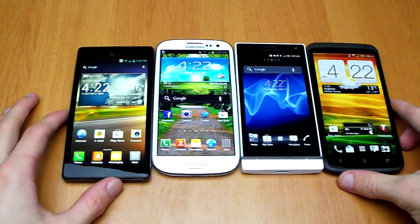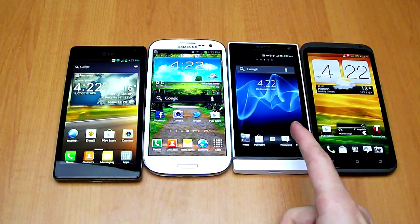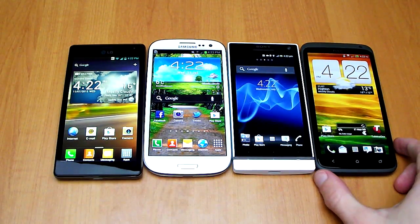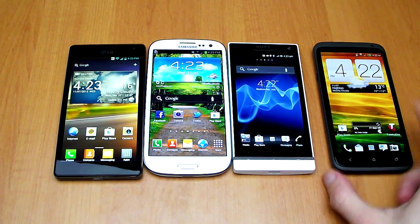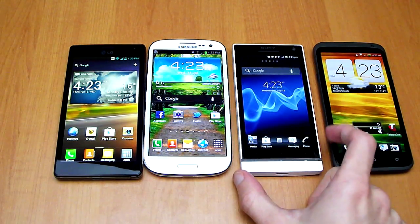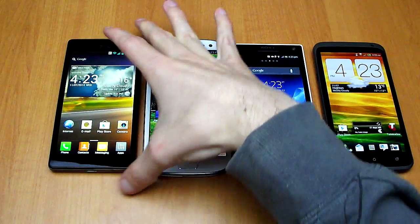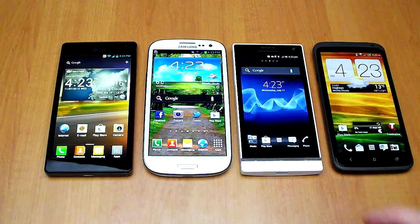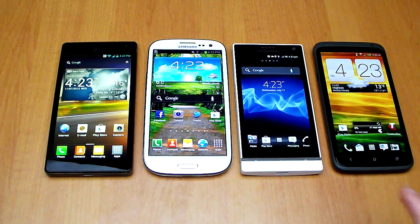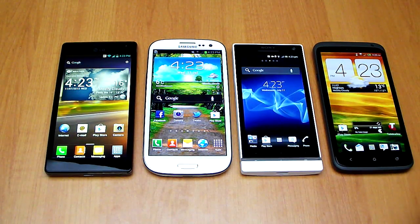These are all four Android 4.0 devices: the HTC One X, Xperia S, Galaxy S3, and Optimus 4X HD. The One X is running HTC Sense UI 4.0, the Xperia S is running Timescape UI, the Galaxy S3 is running TouchWiz Nature UX, and the Optimus 4X HD has Optimus UI 3.0. There are a lot of very different and very similar things between each of the devices.